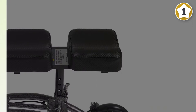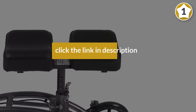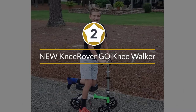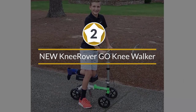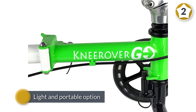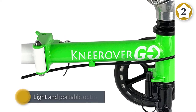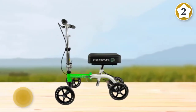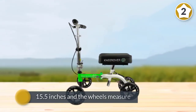The knee platform is well padded for maximum support and comfort, while the removable front basket keeps your stuff safe and within reach. Number two: the Knee Rover Go Knee Walker — our pick for the best overall knee scooter. Some knee scooters can be cumbersome and take up a lot of space, but the Knee Rover Go is a light and portable option.